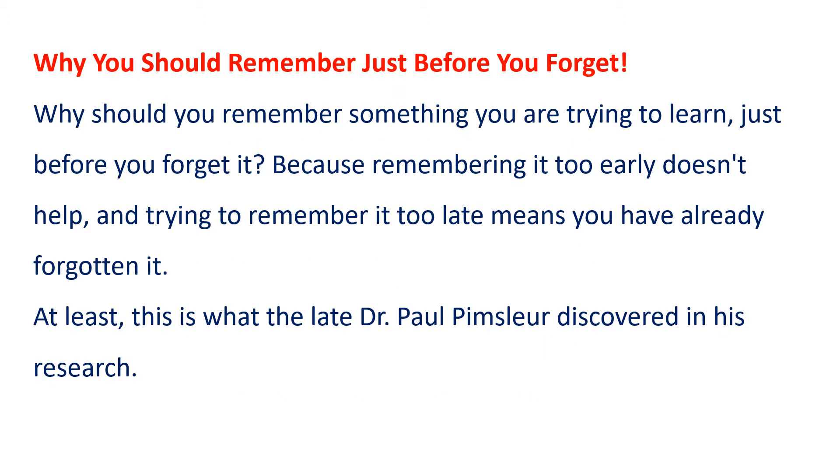Why you should remember just before you forget. Why should you remember something you are trying to learn just before you forget it? Because remembering it too early doesn't help, and trying to remember it too late means you have already forgotten it. At least, this is what the late Dr. Paul Pimsleur discovered in his research.